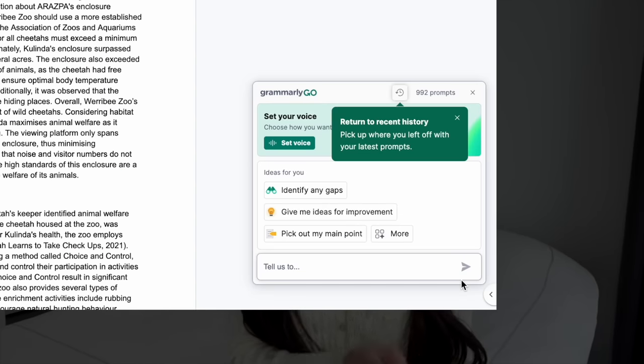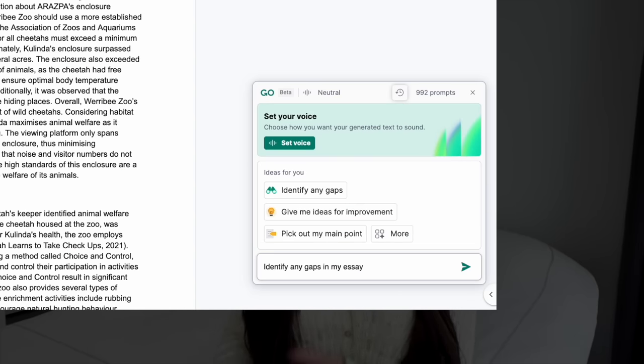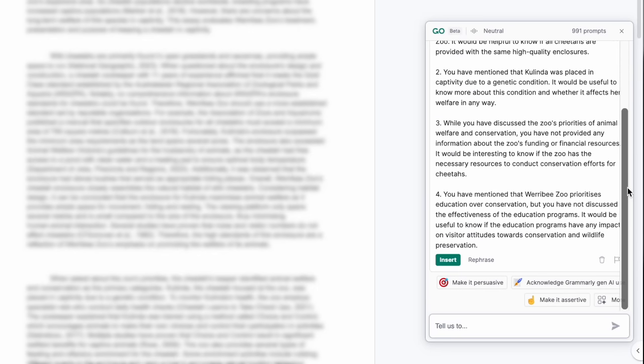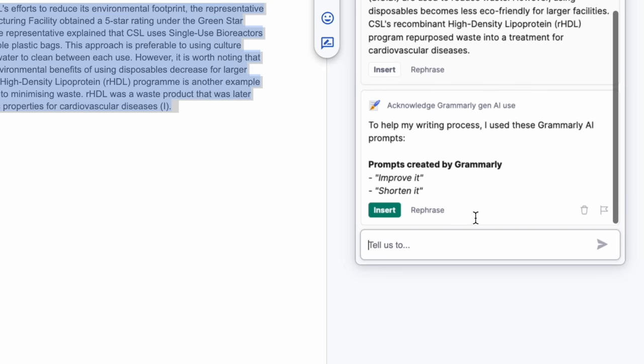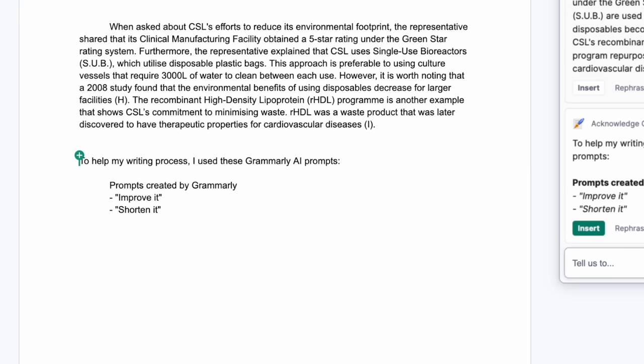My favorite way to use AI is to actually ask it to identify any gaps in your essay. This is how you'll get those critical thinking marks. Let AI do the analyzing and evaluating for you. It's equally as important to know how to use AI responsibly, so you can click on this prompt here and track how you've been using AI in your work.